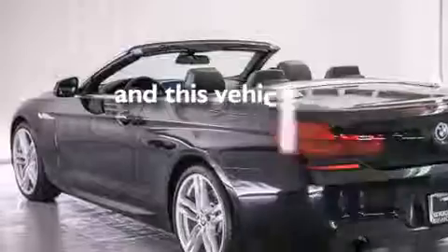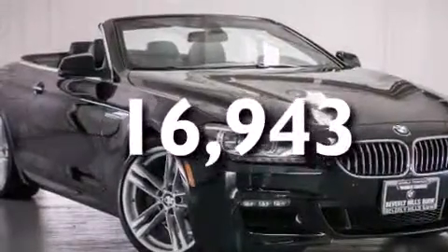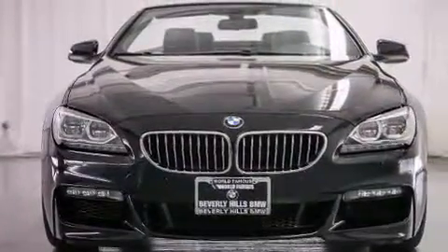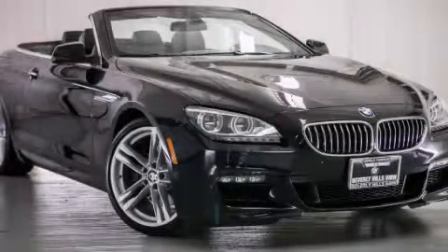This vehicle has fewer than 17,000 miles on the odometer. With an EPA estimated rating of 31 miles per gallon on the highway, this automobile helps leave money in your pocket where you want it. Stop by today and test drive this automobile for yourself.